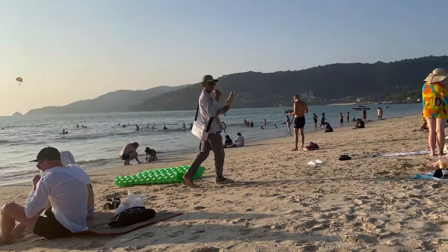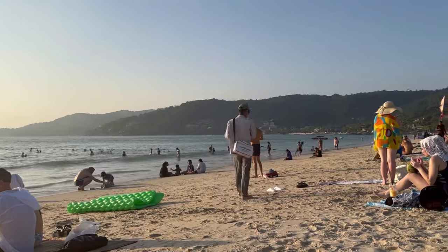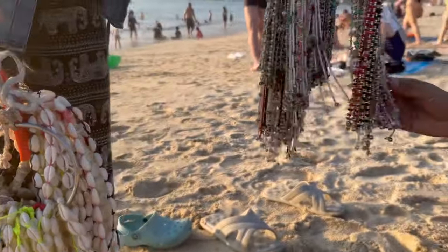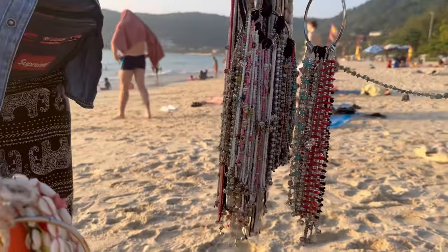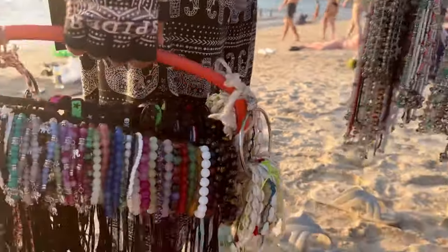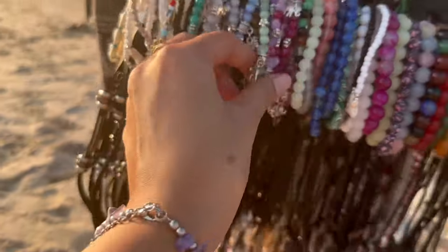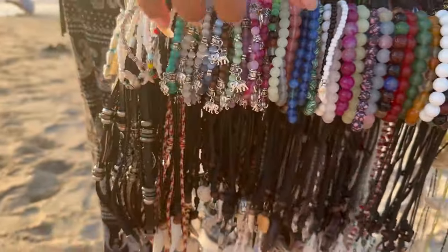You will also find vendors on the beach selling sun accessories and handmade products. There is always scope for bargaining, but I found the prices on the beach were higher than those of shops selling the same items on the street. After spending some quality time on the beach, we decided to hydrate ourselves.